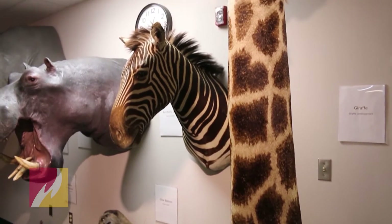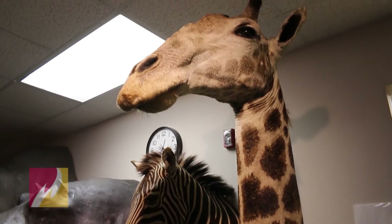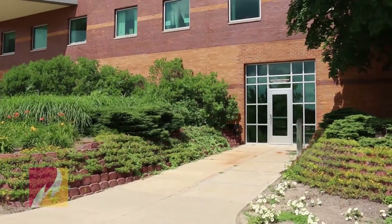The Card Wildlife Education Center is a 5,000 square foot facility located on the ground floor of the Arts and Science Commons building on Ferris State University's campus.